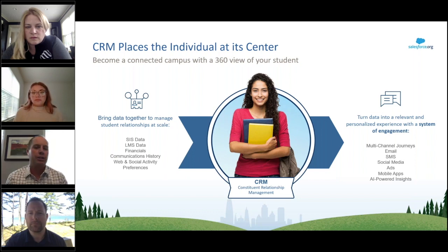With CRM, institutions can create a 360-degree view of their students and constituents by integrating data across student information systems, learning management systems, financial aid, and more. This helps create a full 360-degree view of every constituent across the entire life cycle. With Salesforce, you're able to eliminate data silos and bring all your data together — imagine getting a 360-degree view of each and every constituent all in one place.